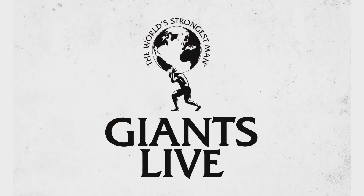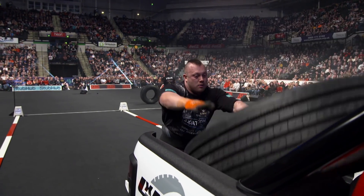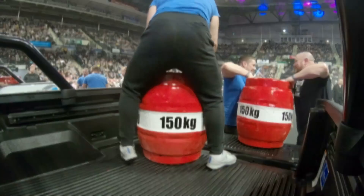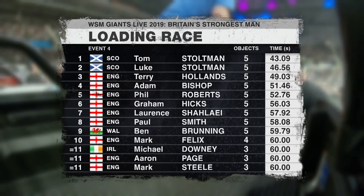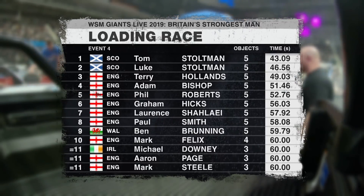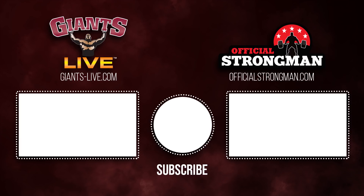All five needed to get a split time. What an amazing performance there from Adam Bishop! Let's have a look at the scores, let's see where we're at. And there they are, Colin — fantastic stuff from the world's brawniest brothers, first and second in the loading race, with the slimmed-down Terry Hollands displaying impressive pace. And competition leader Graham Hicks only placing sixth.